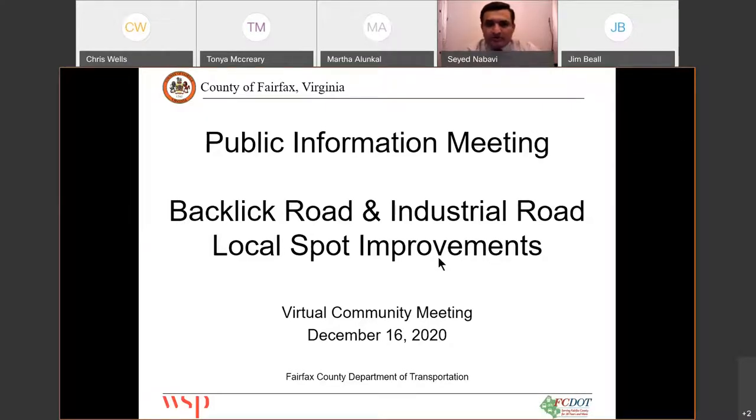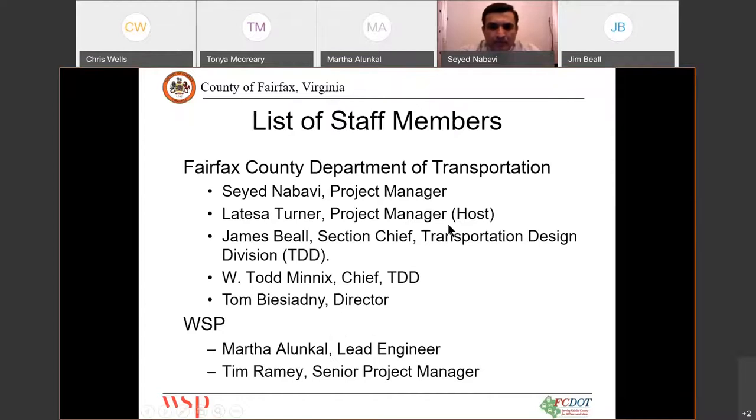I'll start the project presentation. Here with us today from Fairfax County Department of Transportation, we have myself — I'm the project manager — we have Latissa Turner, she's the host of WebEx, James Beal, who is my supervisor and section chief of Transportation Design Division, and Chris Wells from our Ped and Bike group. We also have our consultant WSP: Martha Alonko, the lead engineer, and Tim Ramey, the senior project manager.